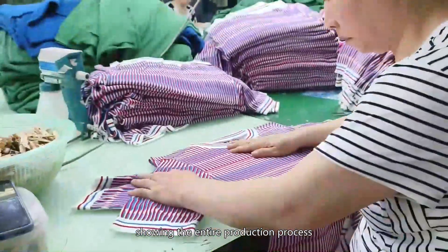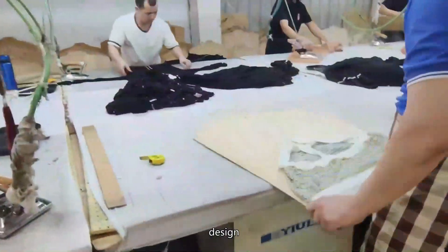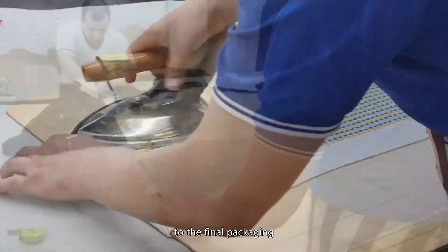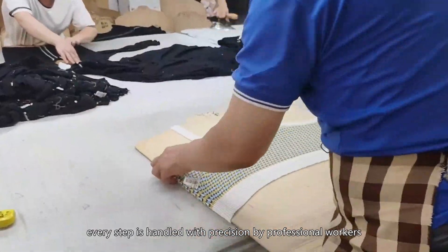The production process spans from raw material preparation, design, cutting, and sewing, to ironing and final packaging. Every step is handled with precision, ensuring a seamless workflow from start to finish.